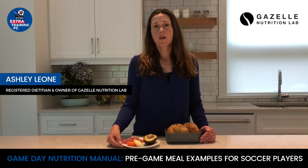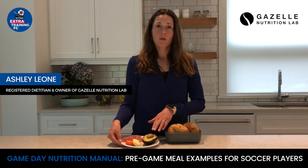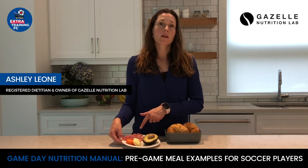Many people realize they should avoid fries, chips, and burgers before a game or practice, but other foods high in fat should also be avoided. Foods like avocados, cheese, meats, and croissants are all examples of high-fat foods you should stay away from before a game or practice.